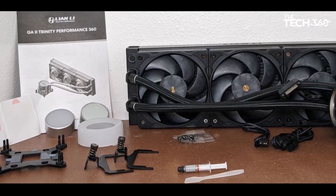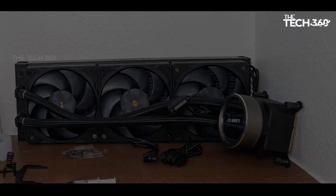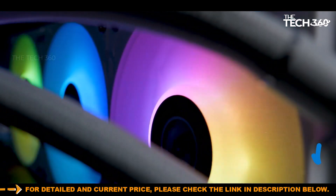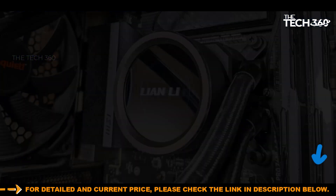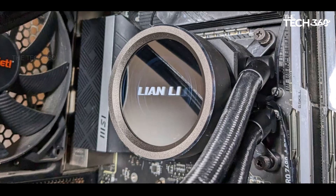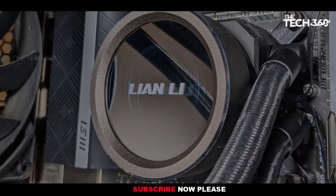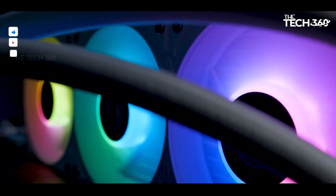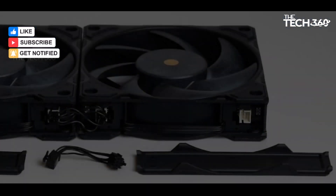While the default configuration may produce a relatively high noise level of 55.2 dBA, Lian Li has intelligently included a built-in low-noise/high-performance toggle switch. This feature allows users to tailor their experience by reducing maximum fan speeds and subsequently lowering noise levels with a simple flick of the switch. What sets this cooler apart is its ability to achieve this noise reduction without sacrificing thermal performance.